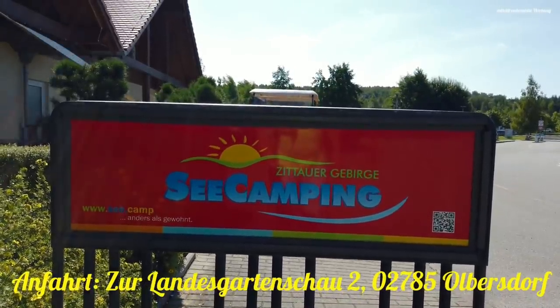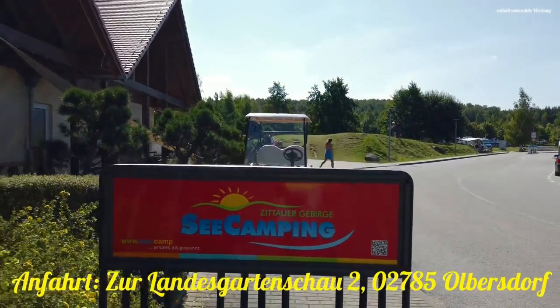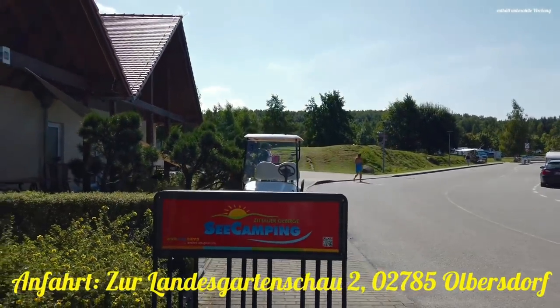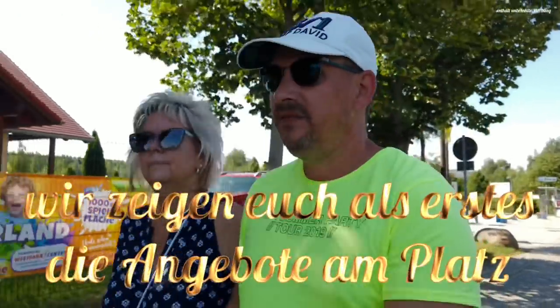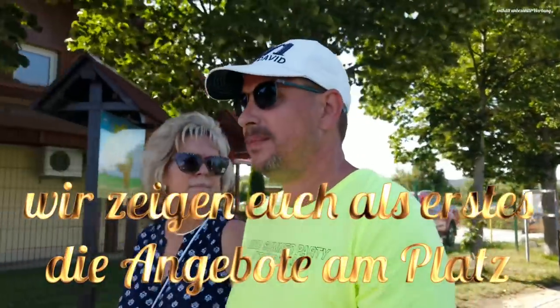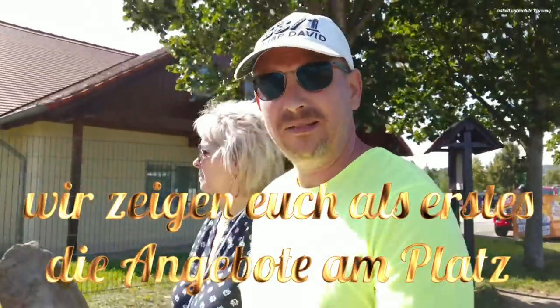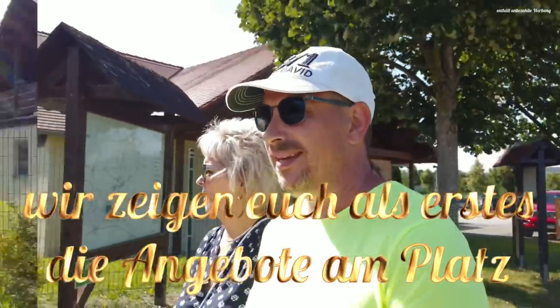We are in the Zittauer Gebirge. We are going to the sea camping here in Zittau. We are going to the sea and show you how the sea looks — it is the beach at the camping place, and it goes directly from the camping place to the sea.